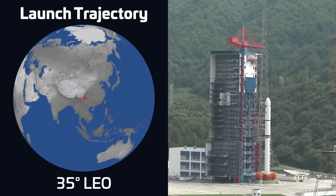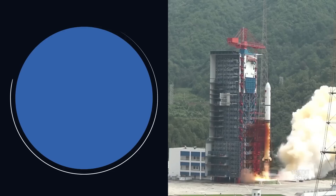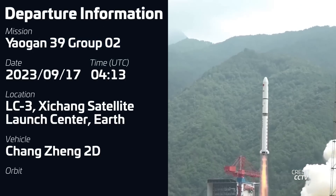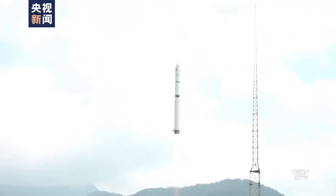Moving over to China, a Chongqing 2D rocket lifted off on September 17th at 0413 UTC from Launch Complex 3 at the Xichang Satellite Launch Center. The mission was carrying the second batch of three Yaogun-39 satellites into low Earth orbit. This is the fourth launch of Yaogun military reconnaissance satellites in just the last two weeks, clearly indicating an increased launch cadence of these kinds of satellites.